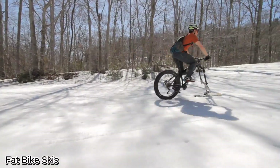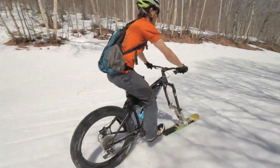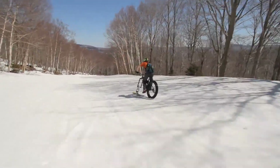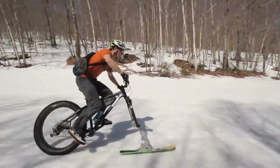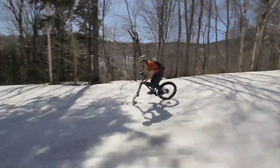Fat bike skis — ride anywhere, even on snow. Fat bike skis transform your winter rides into all-season adventures. By swapping out the front wheel for a precision-engineered ski, this upgrade turns a rugged fat bike into a snow-ready machine. Wide, high-traction tires on the back provide the grip, while the front ski carves smoothly through powder, ice, or packed snow.